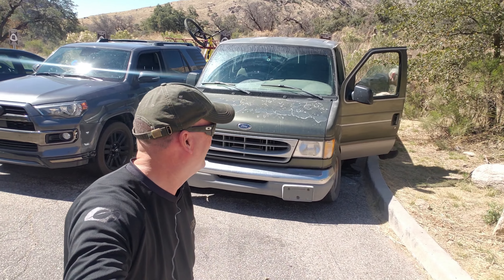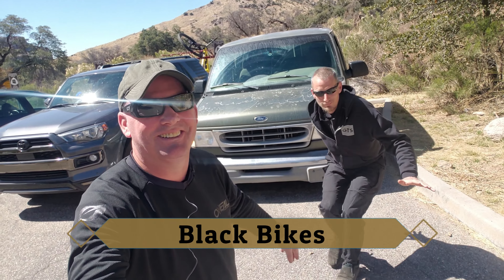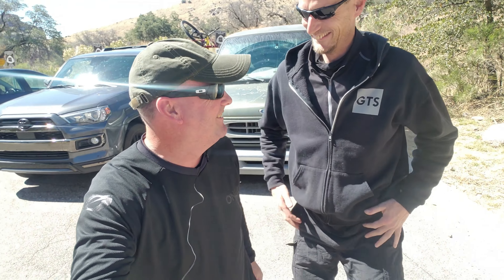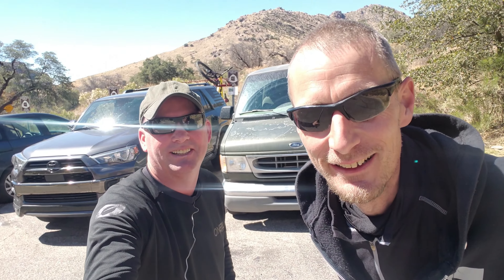Well, hello — who do we have here? What's up, brother? Hey man, how's it going? I have an idea — what's that? Let's go for a ride!